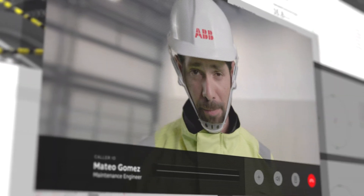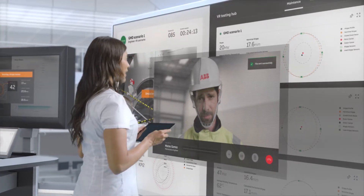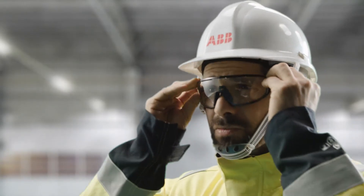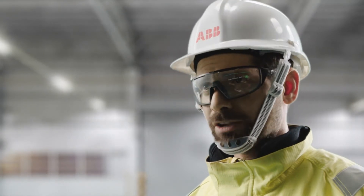Mateo: Hi Sophia, I'm at the GMD. Sophia: Hey Mateo, I'm sharing the verified simulation with you now — let me know how you get on. Mateo: Got it. Sophia: I'll send you a full report as soon as you finish.